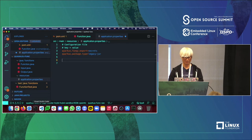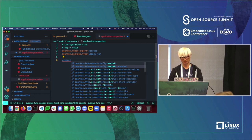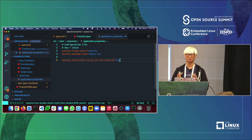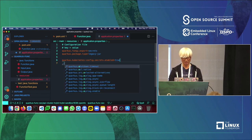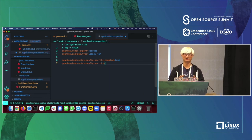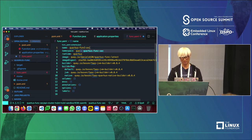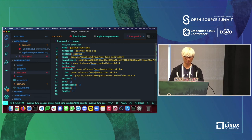Back in application.properties, I add the configuration to enable the Kubernetes secret feature: `quarkus.kubernetes-config.enabled=true` and specify the secret name `db-credentials`. In func.yaml, I change the function name to `sec-func` and update the image name. Then it's ready to deploy.